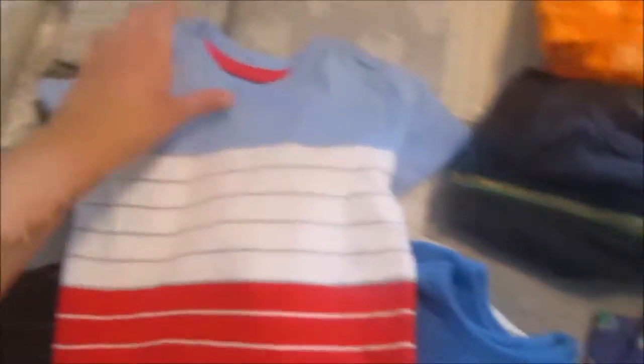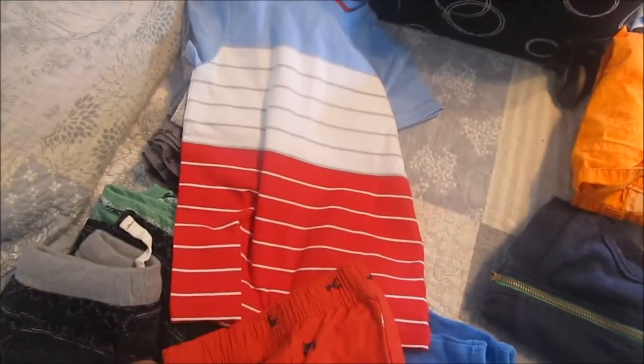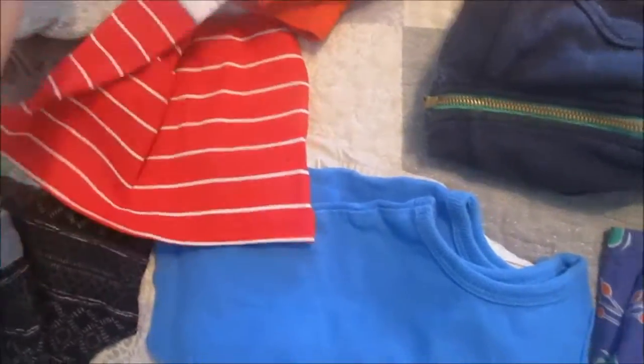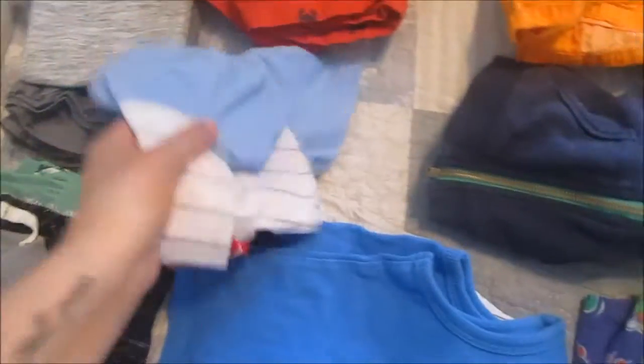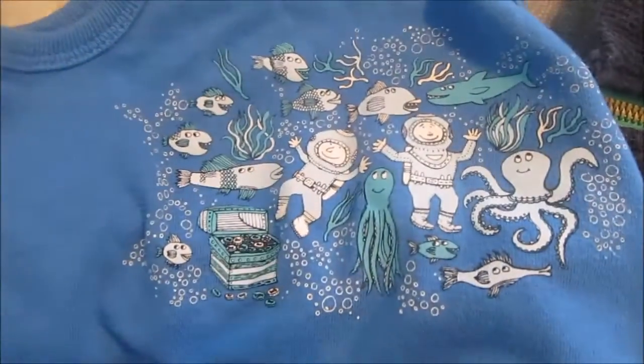These are red shorts with little crabs and sharks — they're so cute. It has a little sailboat mixed in there too. They're red, white, and blue, and then my sister got me this shirt. It's a red, white, and blue shirt. Can you mix stripes with patterns? I don't know. The red is bumped up to the red but I actually kind of think it's cute. That's the next outfit.